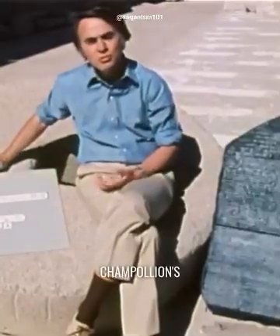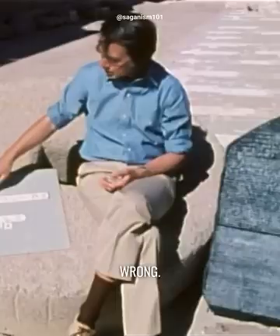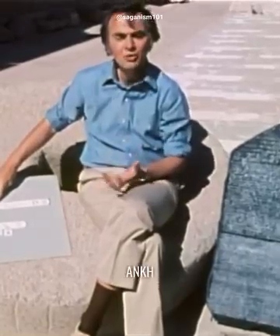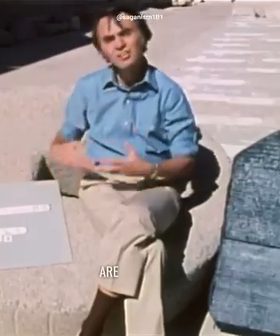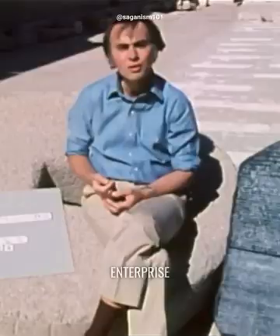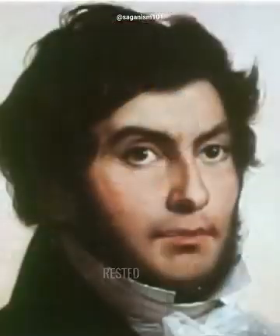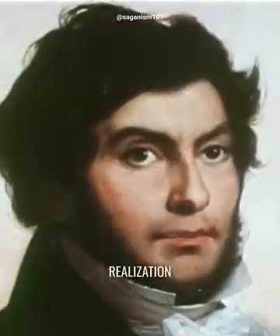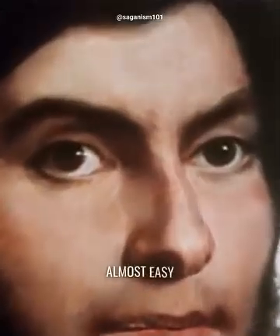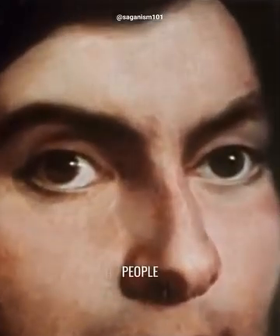So it turns out that Champollion's opponents were not wholly wrong. Some of the hieroglyphs — for example, the symbol Ankh, which means life — are ideograms or pictograms. But the key to the enterprise, Champollion's success, rested on his realization that the hieroglyphs were essentially letters and syllables. In retrospect, it sounds almost easy, but it took people hundreds of years before they figured it out.